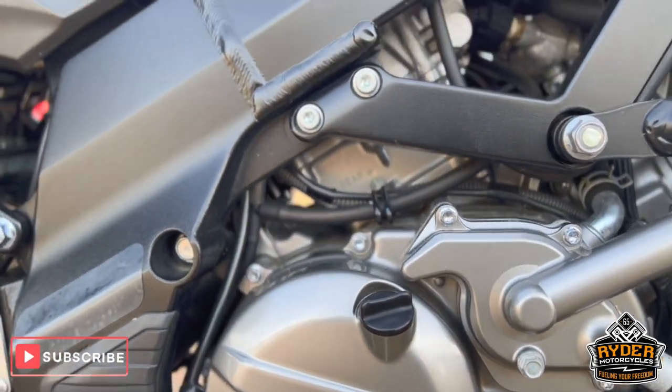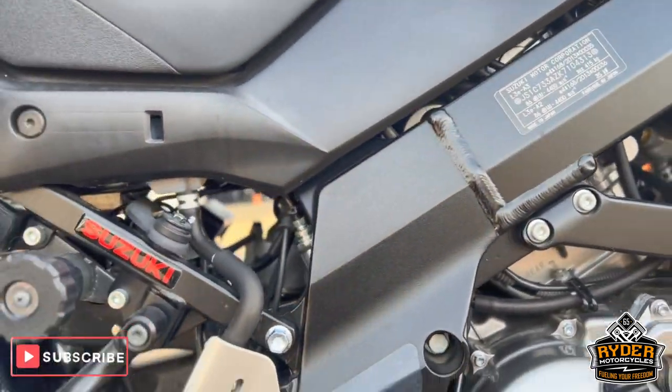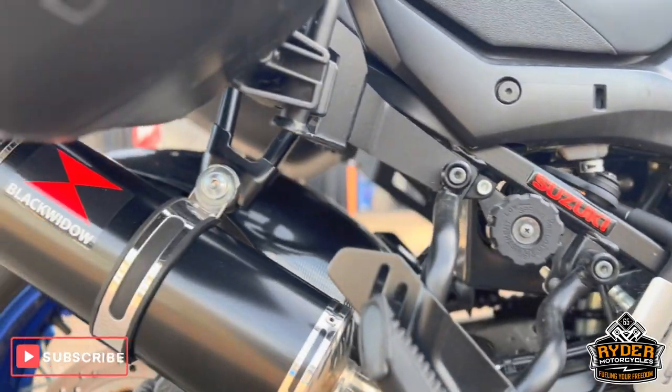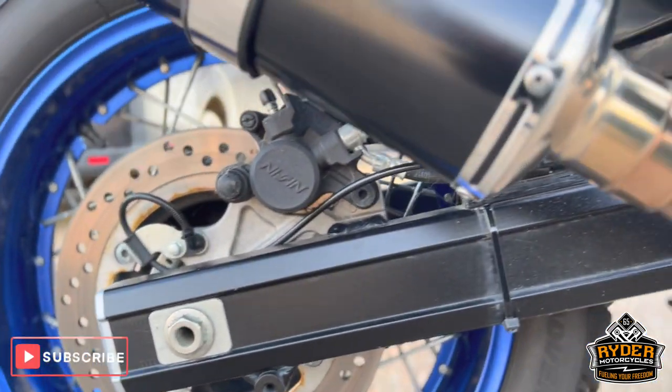The engine casing and the frame are nice, and you can see the center stand as well. There's a nice black woven exhaust on there.